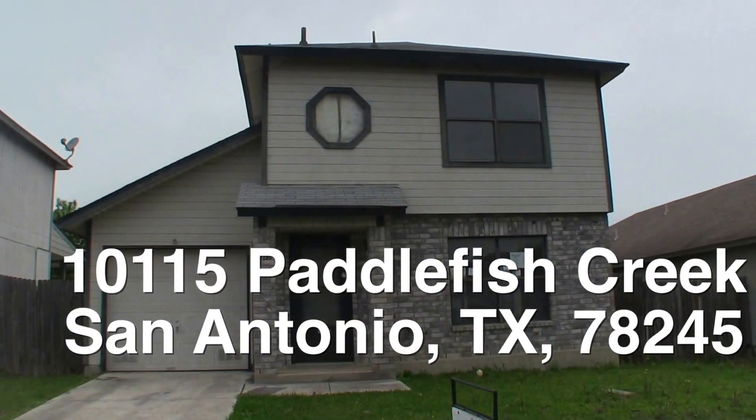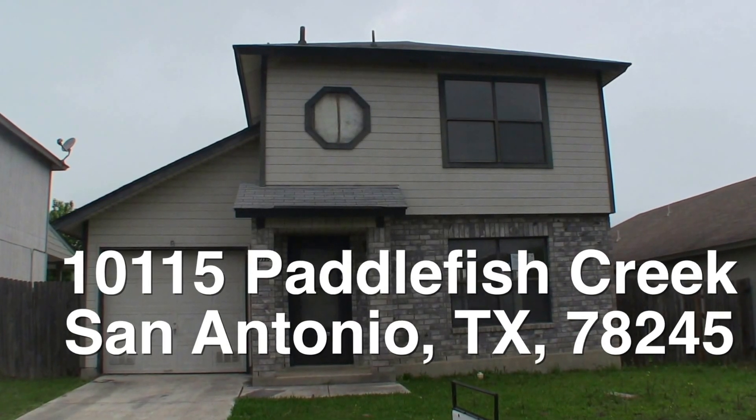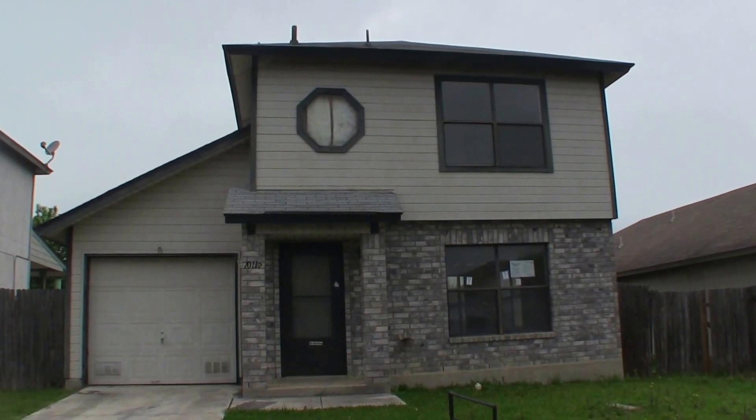Once again, this home is a two bedroom, one bath unit at 10115 Paddlefish Creek. An interesting little two-story, two bedroom, one bath home that really just needs some minor cosmetic touching up, and it could be very, very nice.